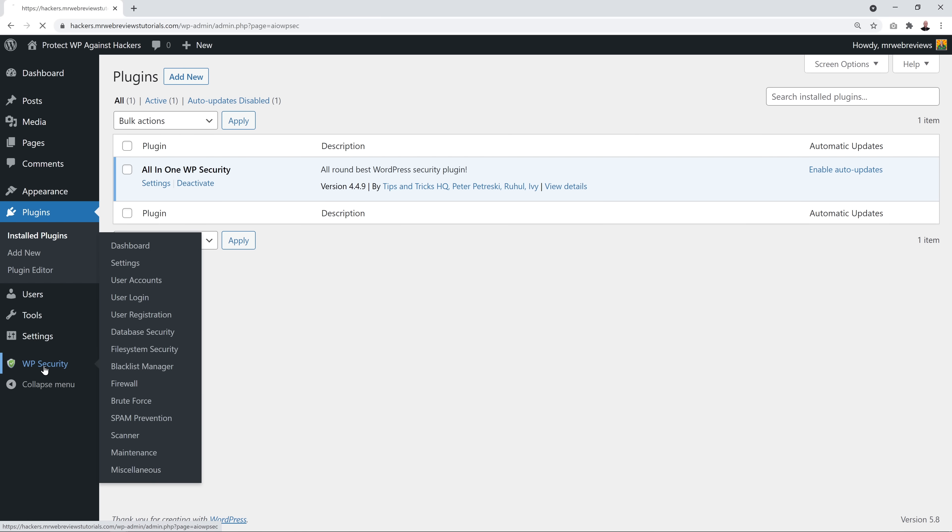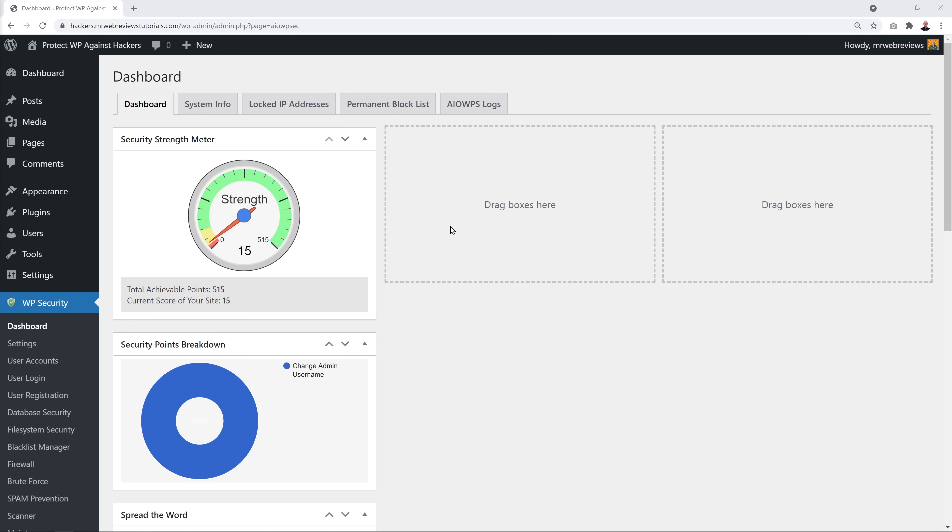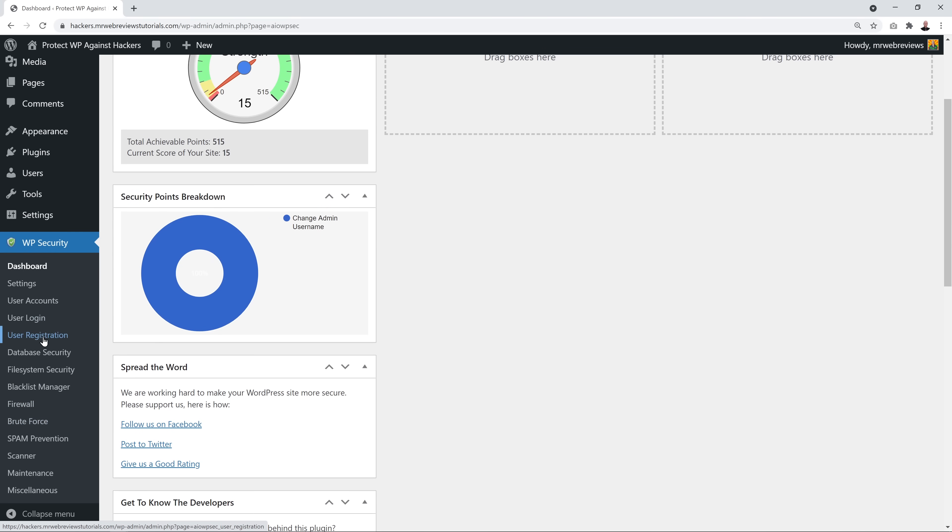Once activated, go to WP Security — you'll see a new tab in the sidebar. This is the main dashboard for the plugin. It features a Security Strength Meter showing how strong your website's security is. We are currently at 15, and we're going to try to reach 300, which is a happy medium — the maximum possible is 515.